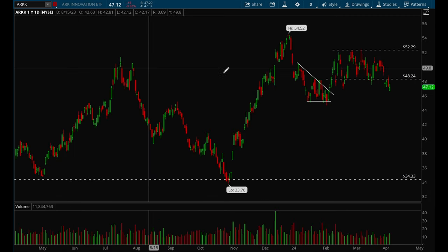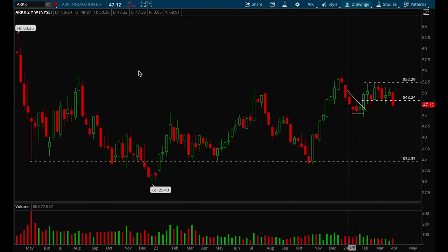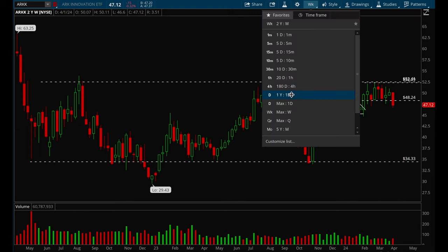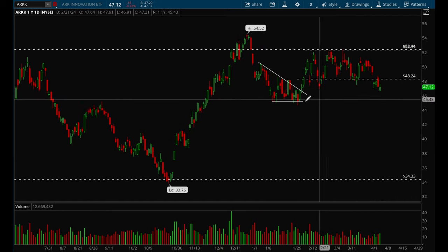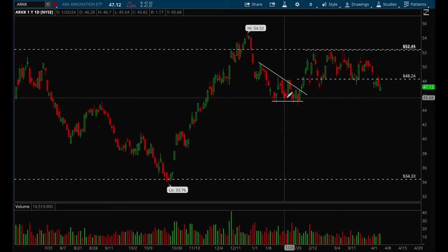Let's take a look at growth names. KK is still stuck in chop — it's forming a big base and I thought it would form a handle and try to break out, but it looks like it's failing to the downside. Overall not a great look for growth tech names. We could pull back all the way down to 45 again. Growth names are not looking too hot right now.